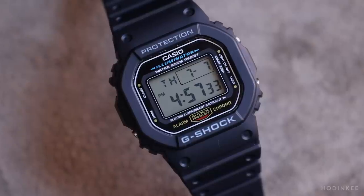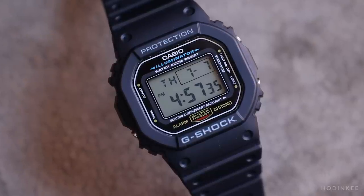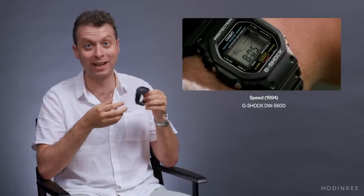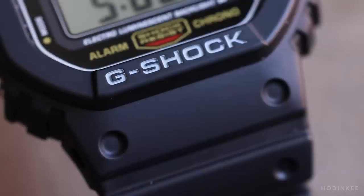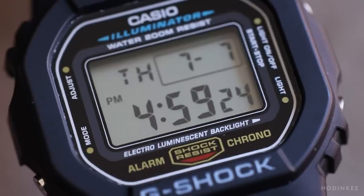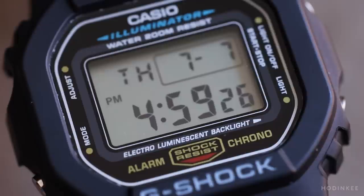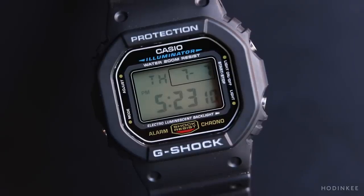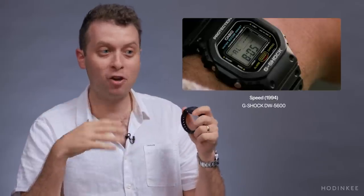All you need is a watch that you can look down and measure the time, and that is what the whole point of the film calls for. There's nothing easier than a digital watch like a Casio G-Shock to do that. This is not just a great entry point into watches, but super collectors of high-end watches also have these in their collections. It can do a whole lot more than watches that cost hundreds of thousands of dollars, and I think it was the perfect watch for Keanu's character in Speed.